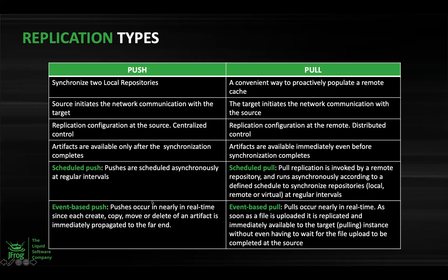Both push and pull replication support scheduled and event-based replication. Scheduled replication is cron-based and runs at a set time — for example, every midnight at 12 AM. If I want to do a replication after work hours to save bandwidth, I can use this option. Event-based replication, on the other hand, is more of a real-time replication. Whenever an event occurs — such as addition of new artifacts, deletion, or a change in metadata — the replication is automatically triggered.